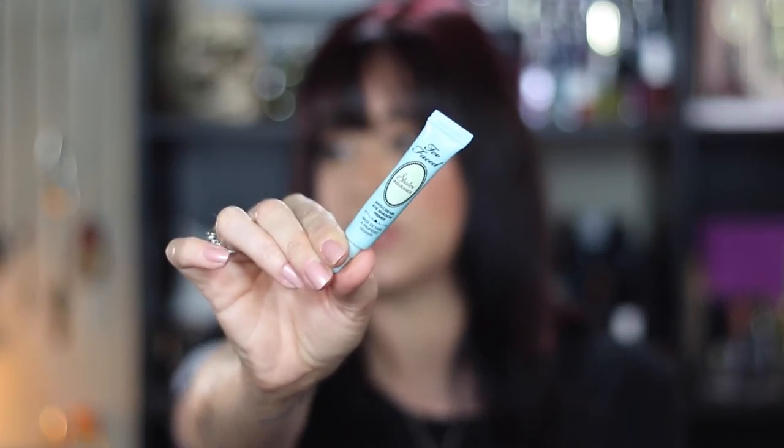For eye primer this week, I've been using my Too Faced Shadow Insurance, which is one of my favorite primers of all time. It's very lightweight, it makes my shadow stick all day, and I absolutely love it. This is just the sample size — I don't have a full size right now.